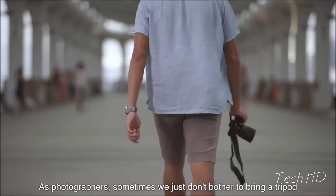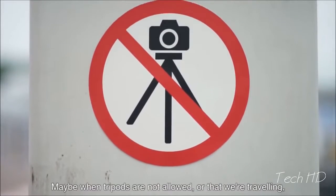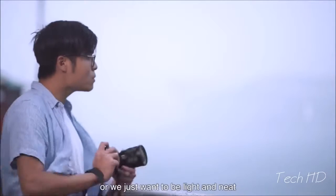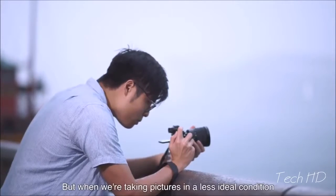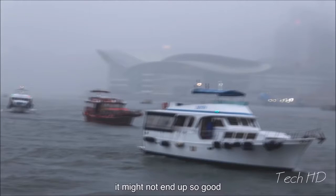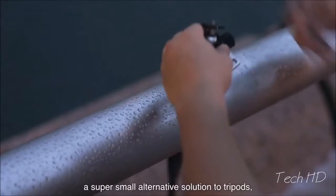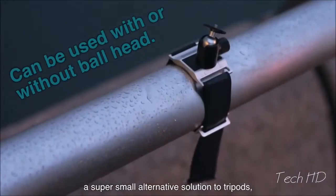As photographers, sometimes we just don't bother to bring a tripod — maybe when tripods are not allowed, or when we're travelling, or we just want to be light and agile. But when we're taking pictures in less ideal conditions, it might not end up so good. That's why we invented the mini-plaster hand, a super small alternative solution to tripods.